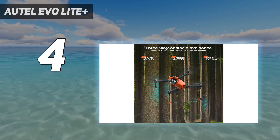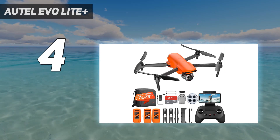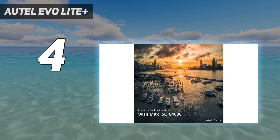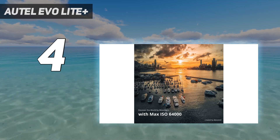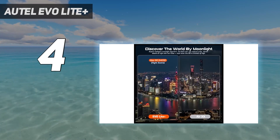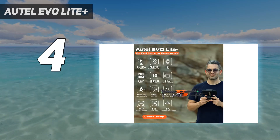Pro drone videographers might think twice about the lack of 10-bit video and D-log profile, while the omission of side sensors for obstacle avoidance is a shame. But in all other respects, we found the Lite Plus to be an impressively versatile piece of flying camera equipment. For the money, its 20MP sensor is probably the best camera available on a drone today, which gives the Air 2S some serious competition.